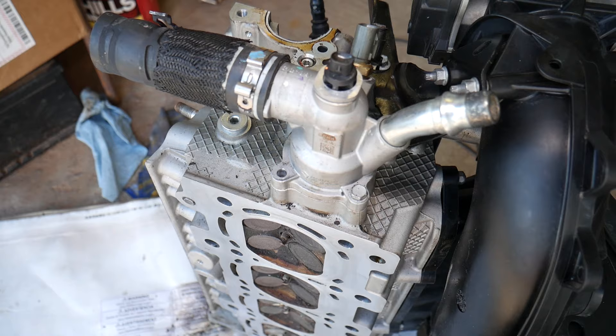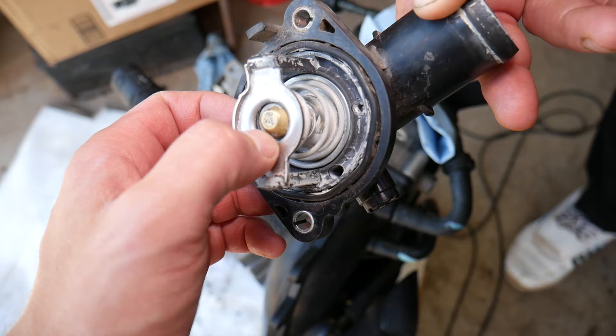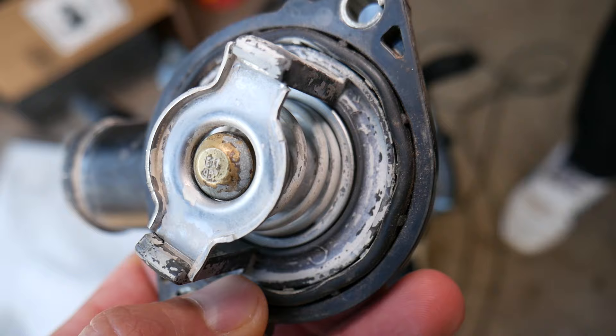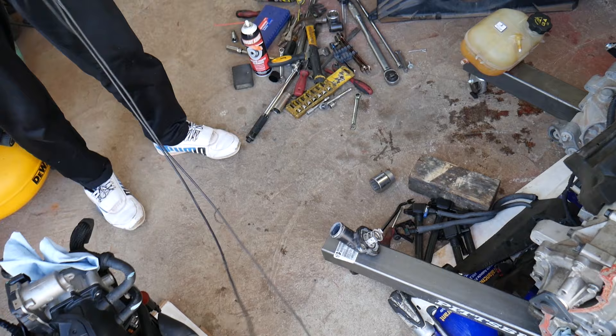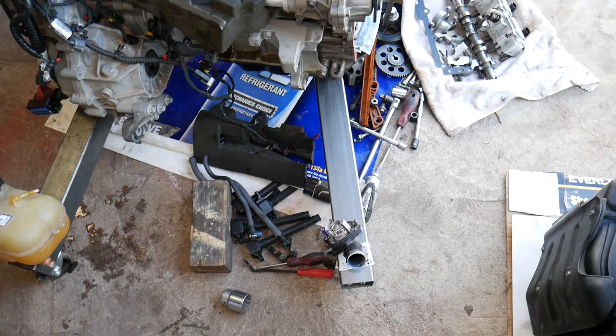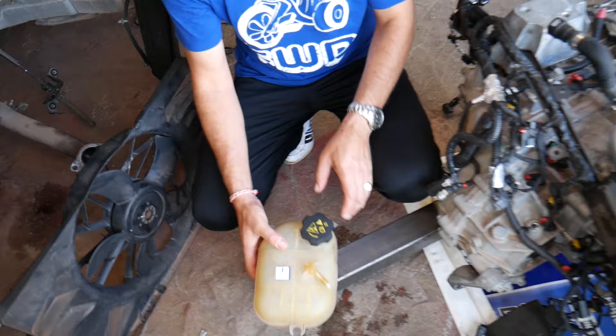Reason number three is super common: a bad thermostat. This is the thermostat on that engine right here — that's what a thermostat usually looks like on the inside. Thermostats are rated at certain temperatures; this one is rated at 95 degrees Celsius. You can buy one rated to run your car a little cooler, but if you live somewhere with emission tests, a hotter-running car usually passes emissions more easily — that's why modern thermostats run hotter.